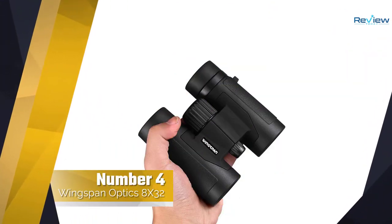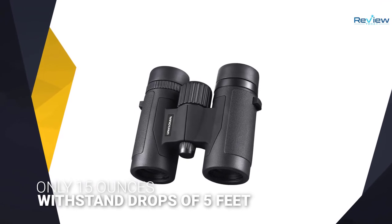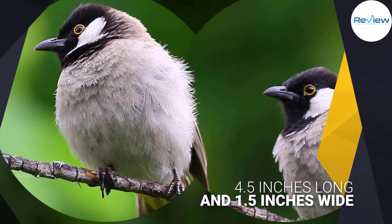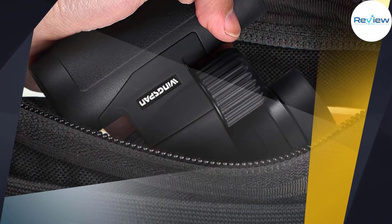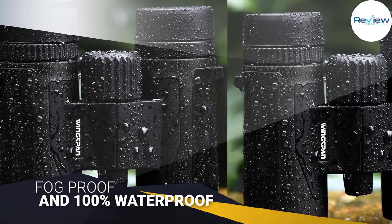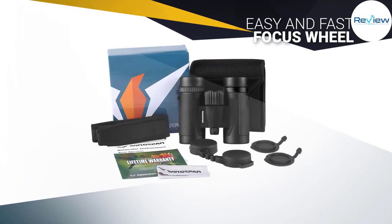Number four: Wingspan Optics 8x32 Binoculars. Small and light, these binoculars are perfect for hiking, traveling, and birdwatching, weighing only 15 ounces and measuring 4.5 inches long and wide by 1.5 inches high. For a bargain price, these binoculars are nitrogen-purged, fog-proof, and 100% waterproof with a rubber coating that also gives you a good grip. The easy and fast focus wheel will have you locked onto your target quickly. They can withstand drops of 5 feet without damage. Wingspan includes a case and lens cover to keep them protected while in your backpack.